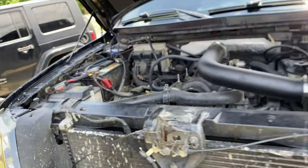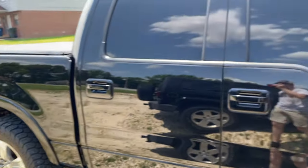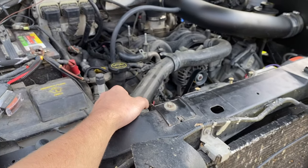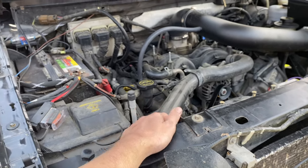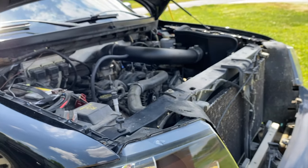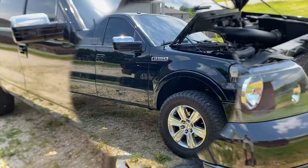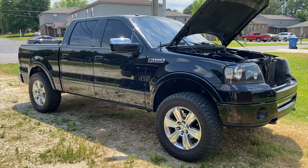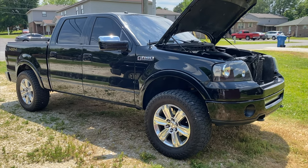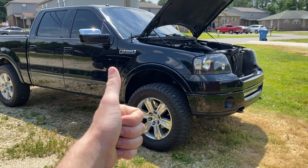Go ahead and leave a like and subscribe if you learned something new today about your F-150. I do a lot of work on this truck — I'm a Ford guy, I like the F-150s, especially this one. It's been one of my favorites that I've worked on. I wanted to bring you those five things you didn't know — maybe six, I lost count. Please leave a like and subscribe if this video showed you something you didn't know about your F-150.